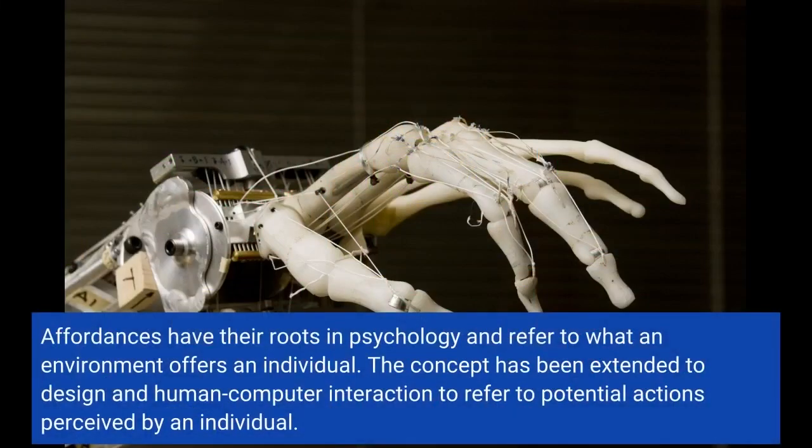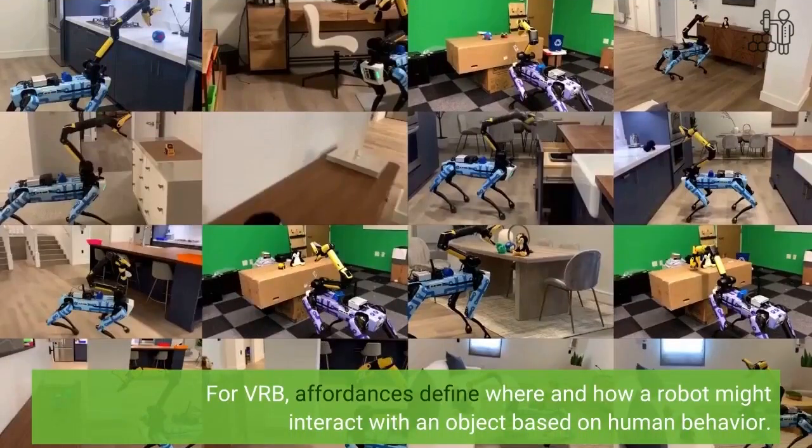Affordances have their roots in psychology and refer to what an environment offers an individual. The concept has been extended to design and human-computer interaction to refer to potential actions perceived by an individual. For VRB, affordances define where and how a robot might interact with an object based on human behavior.